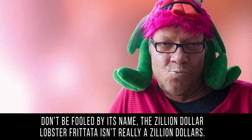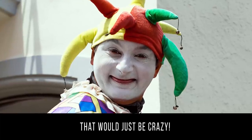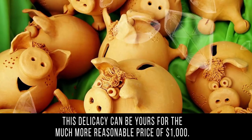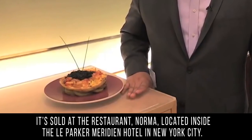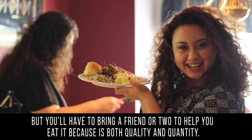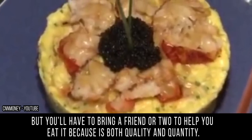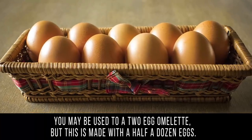Frittata: don't be fooled by its name — the Zillion Dollar Lobster Frittata isn't really a zillion dollars. This delicacy can be yours for the much more reasonable price of one thousand dollars. It's sold at the restaurant Norma, located inside the Le Parker Meridian hotel in New York City. Not only is this the world's most expensive omelet, but you'll need to bring a friend or two to help finish it — it's both quality and quantity.